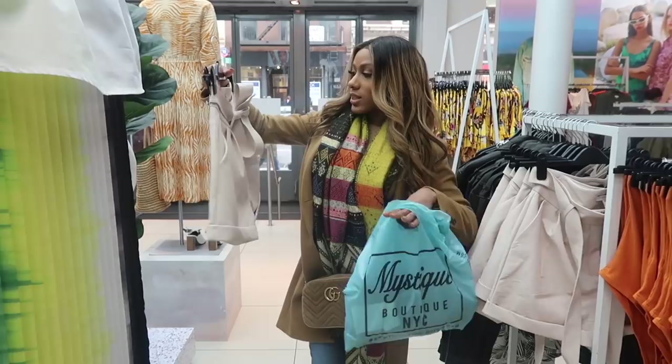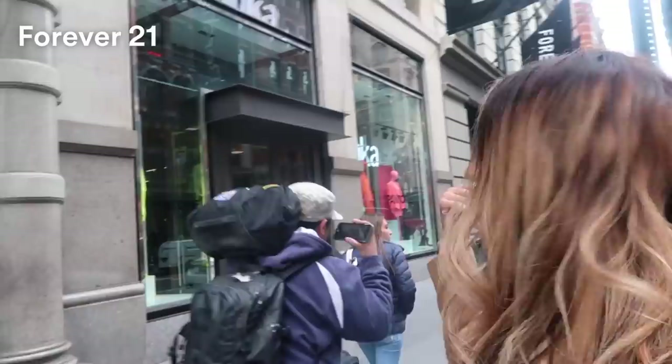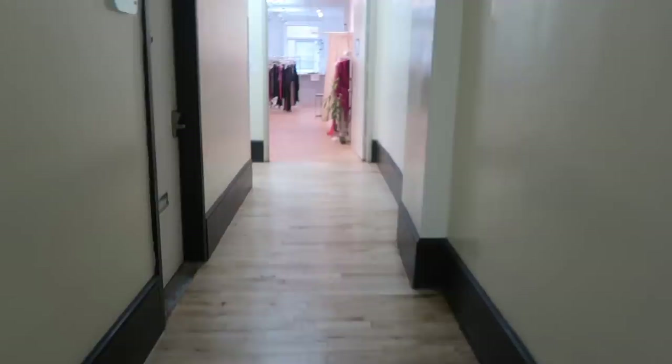Another cool thing about New York is that not all stores are storefronts. Some are in suites in a building that you'll actually have to call ahead to find, or know the store itself. So we're about to go into Ms. Circle — it's in this building right here, 580, Suite 407. They have the perfect nighttime dresses if you're trying to go out into the city and party. But like I said, you'll probably just pass right by this — Forever 21 is right here, Victoria's Secret is across the street. So we're going to go up and see what Ms. Circle is all about. It's kind of like going to a showroom, which is kind of cool — exclusive, meaning not a lot of people have these pieces, so you don't have to worry about someone else rocking your dress for the night.